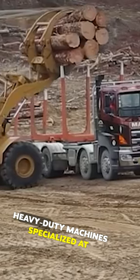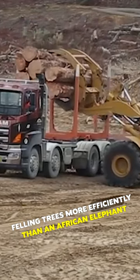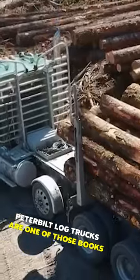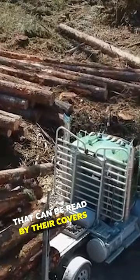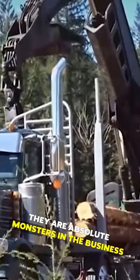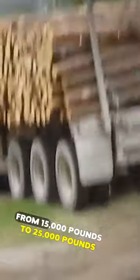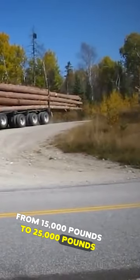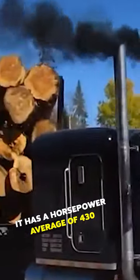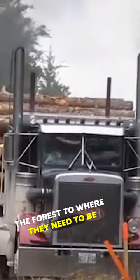There are now logging trucks — heavy duty machines specialized at felling trees more efficiently than an African elephant. Peterbilt log trucks are one of those books that can be read by their covers; they are absolute monsters in the business. These trucks can weigh anything from 15,000 pounds to 25,000 pounds, with a horsepower average of 430, enough to pull all those logs out from the forest to where they need to be.